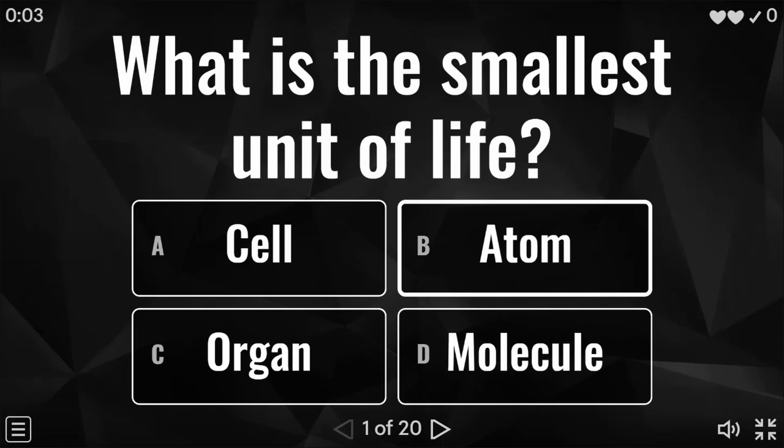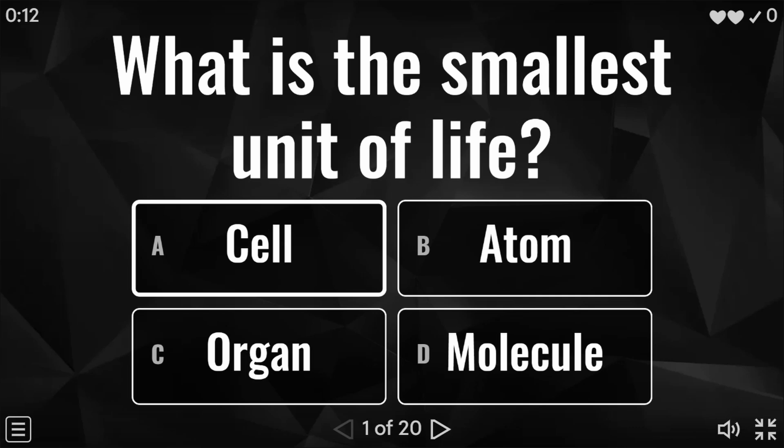Question one: what is the smallest unit of life? Is it a cell, an atom, an organ, or a molecule? And the answer to question one is cell.